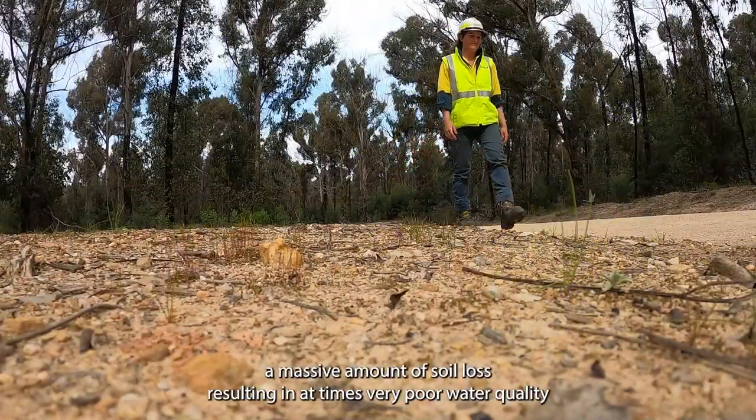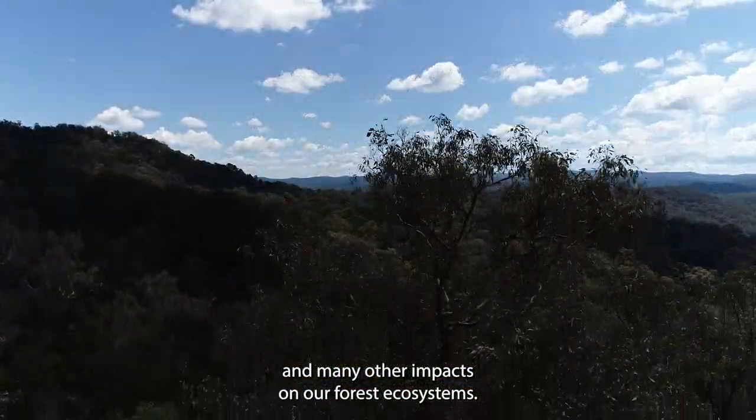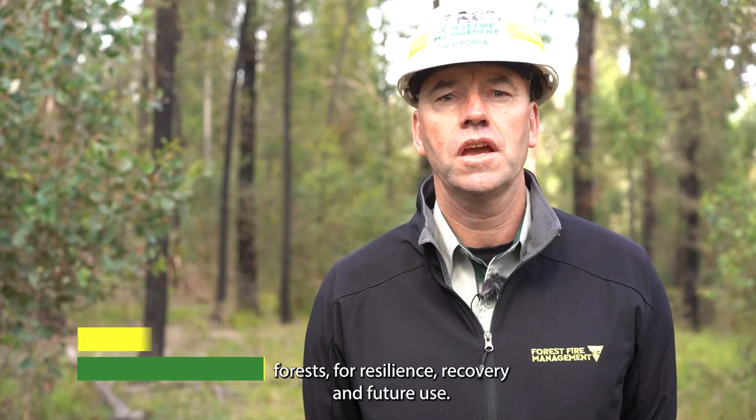A massive amount of soil loss resulting in at times very poor water quality, and many other impacts on our forest ecosystems. The level of impact has increased the challenge for managing forests for resilience, recovery and future use.